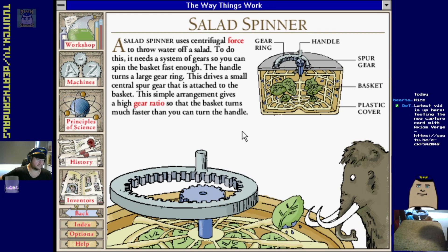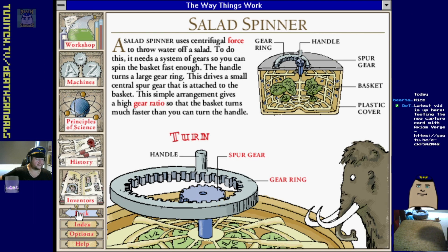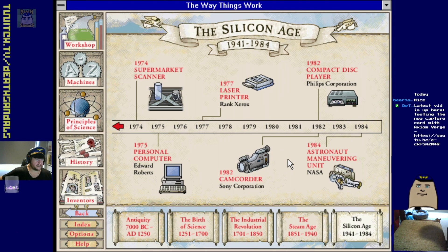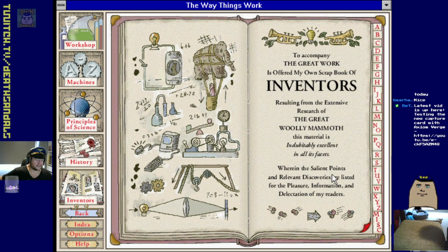Gears and stuff. I vaguely remember we had one of those - just shake your lettuce, stop being lazy. Microprocessor. Smart card was 70s, camcorder was 80s - don't really go much past there.